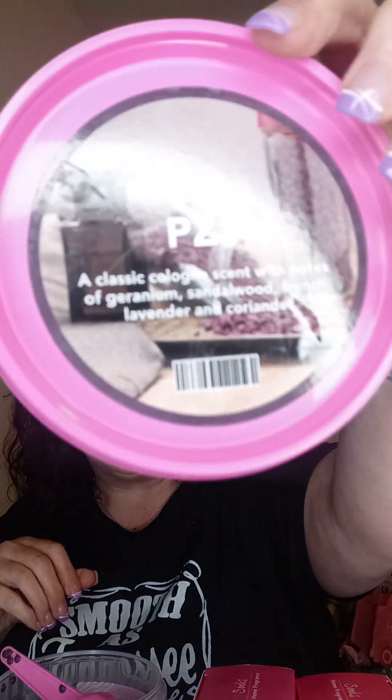PZ1 is a classic cologne scent with notes of geranium, sandalwood, French lavender, and coriander. They just look like little tiny wax pellets — they were created to be blended. They're actually picked right here from the soybean farms in Texas, from Sugarland, Texas. That's actually where the Pink Zebra warehouse is.